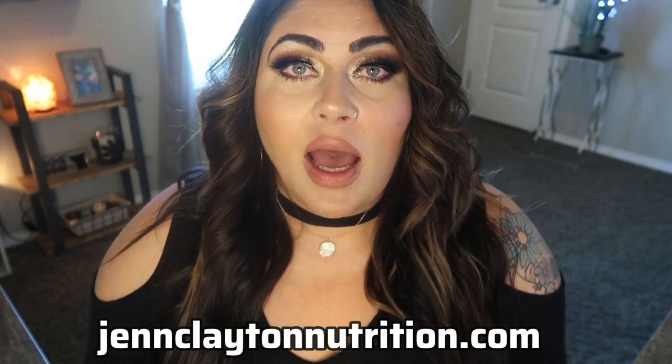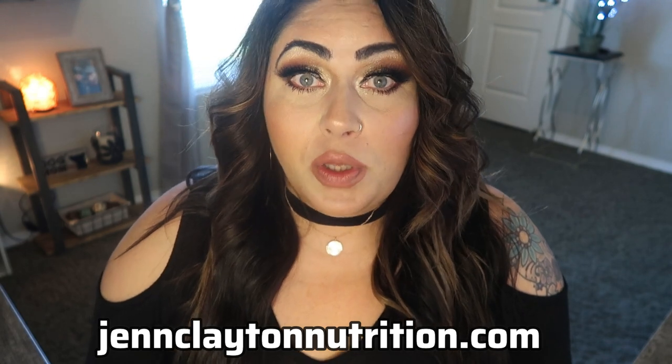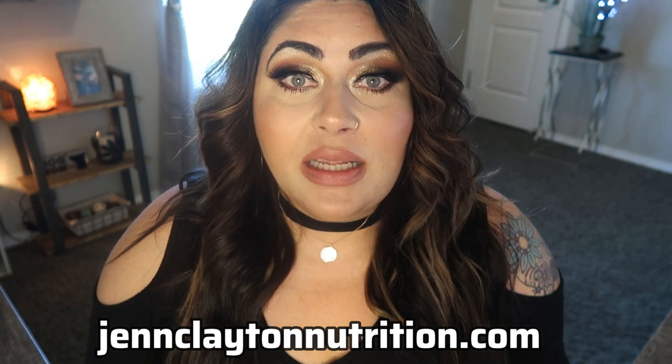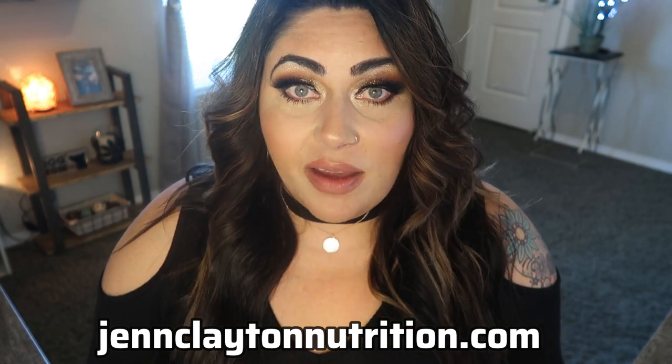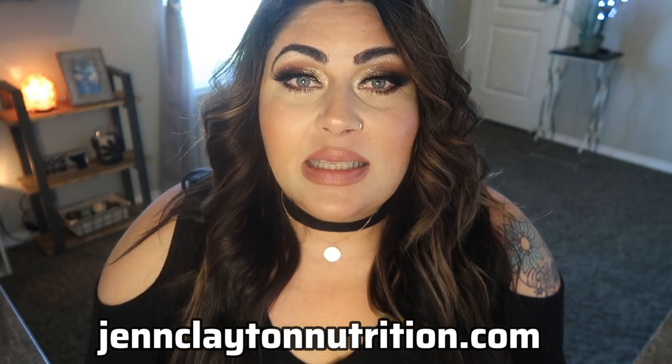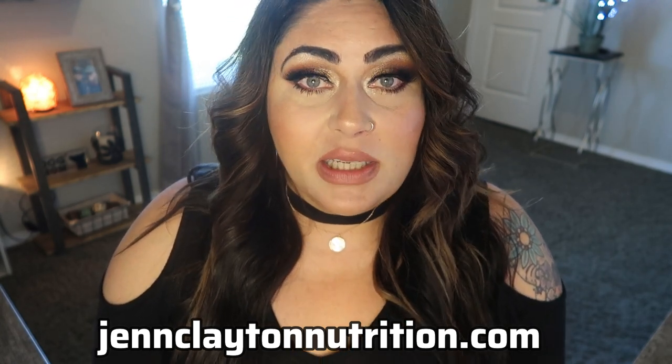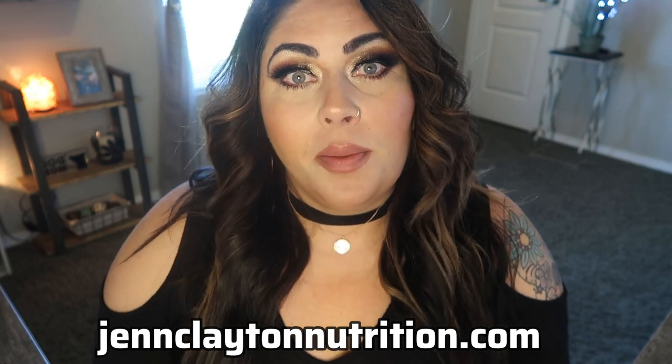Down in the description box you're going to find my nutrition coaching website. I do offer personalized macros and calories, whether you're on WW or not. You need to know how many calories you should be eating every day to lose weight sustainably and keep it off long term. I also offer 30 and 60 minute coaching sessions if you want to talk more individually about your goals.